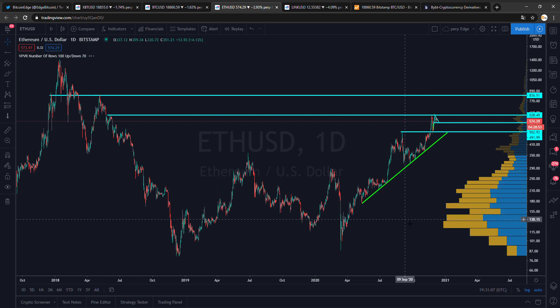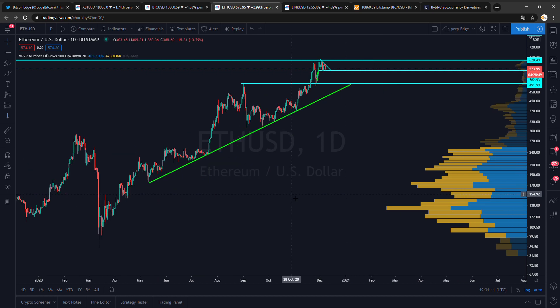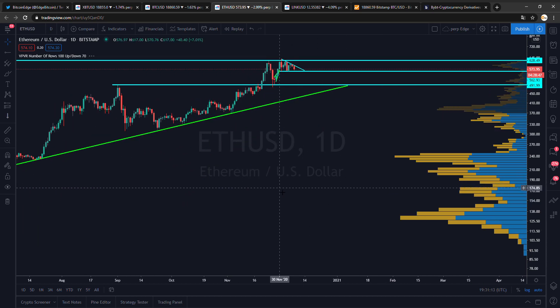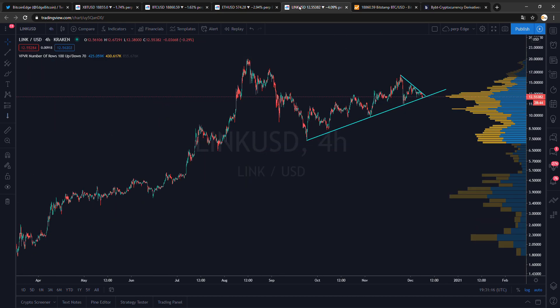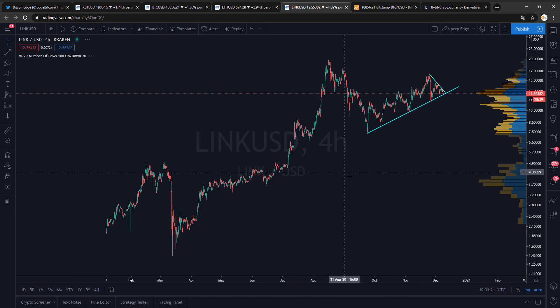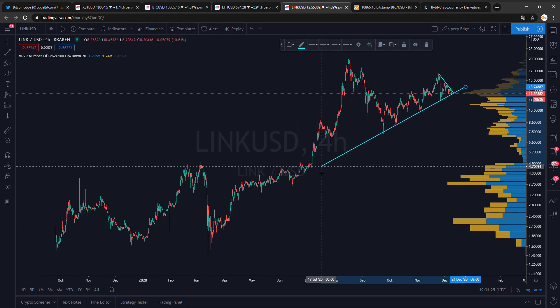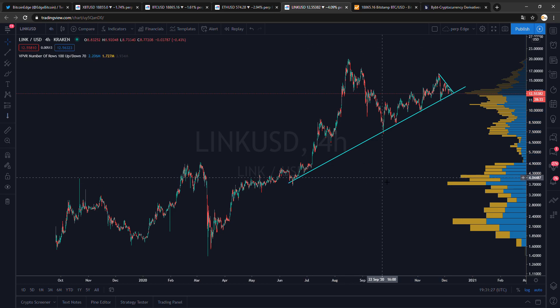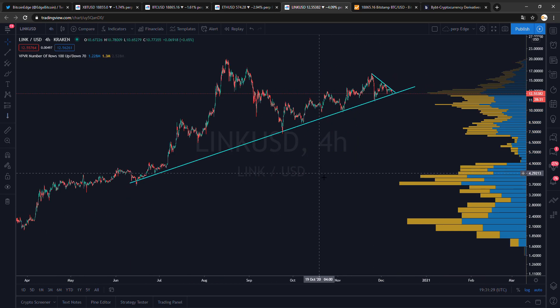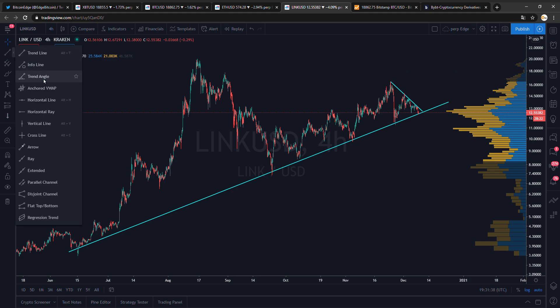Ethereum BTC isn't looking that good either. I'm not going to draw it today because I found another chart which is very tight at the moment — that is LINK USD. I know there are a lot of people who love LINK, so let me know if you're one of them. LINK is getting really close to a breakout.